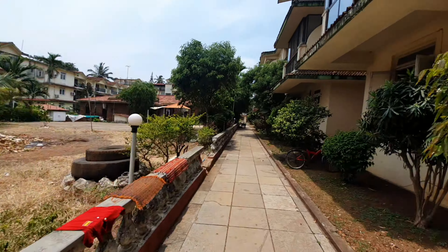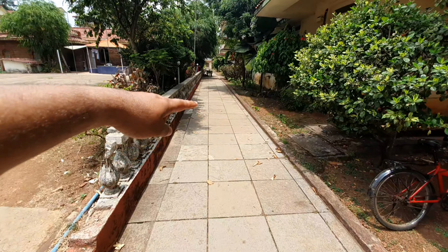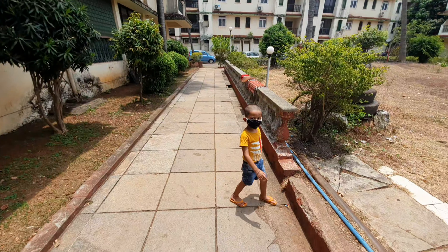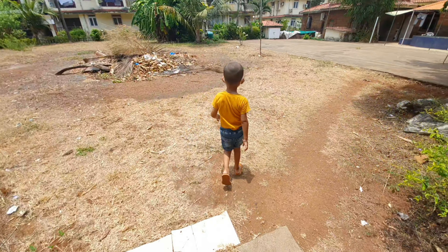This is a very beautiful society. This is a pathway where we walk all night. And Arab wants to show us around.